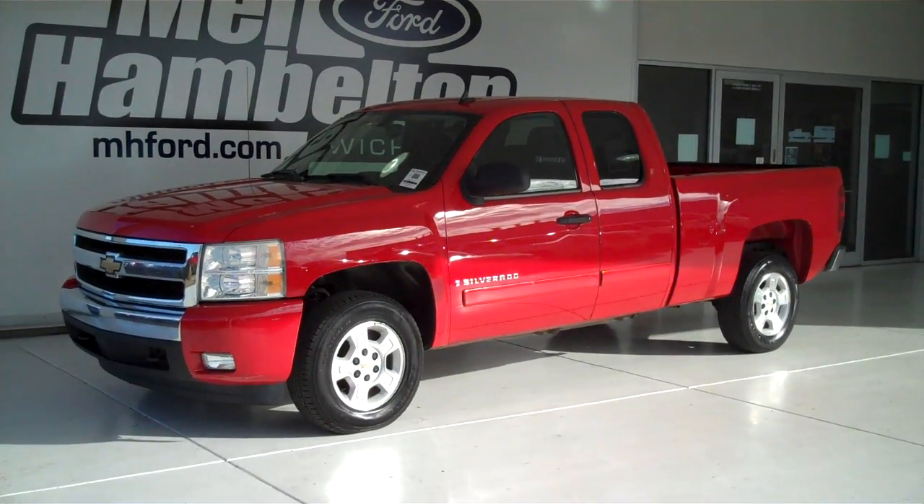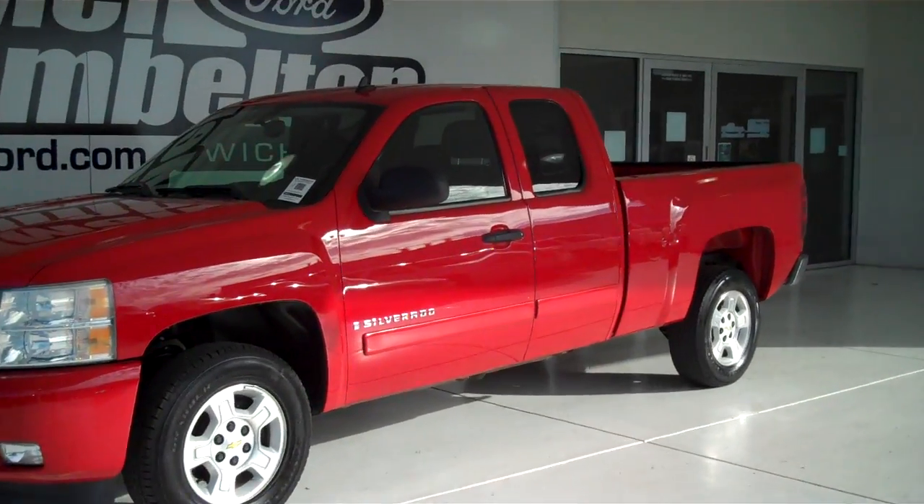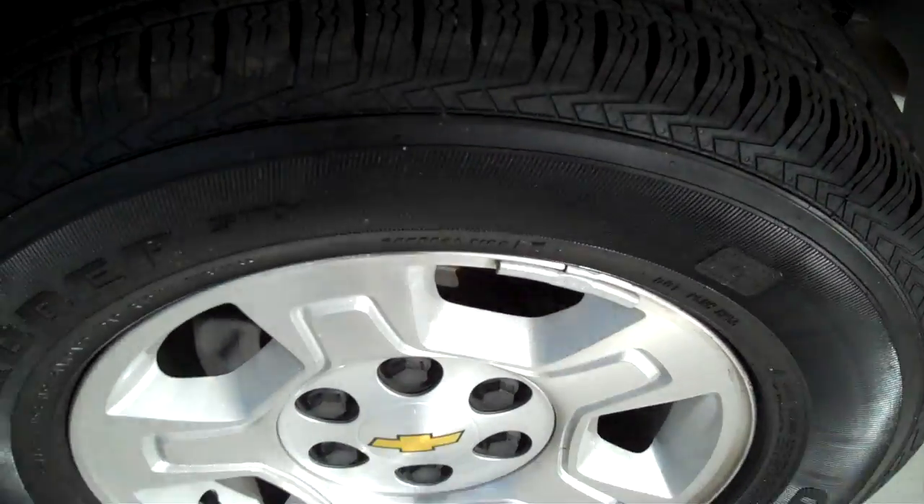121871B is a pre-owned 2007 Chevy Silverado LT. It is bright red in color, it has the factory alloy wheels, and it looks like it's sitting on a brand new set of tires.